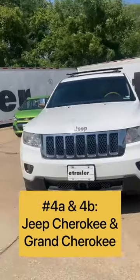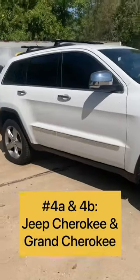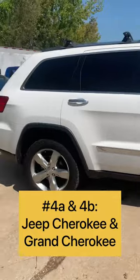Next up on our list are the Jeep Cherokee and the Jeep Grand Cherokee. These SUVs give you plenty of room for the whole family, groceries, gear, and anything else you want to bring along.